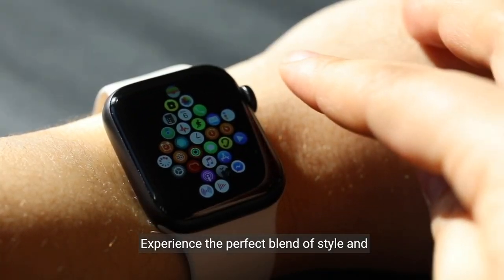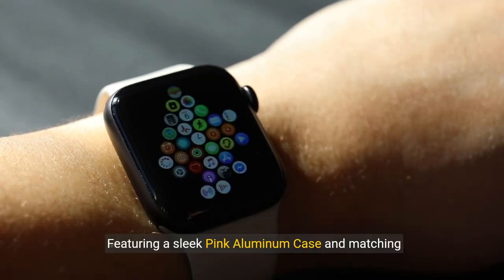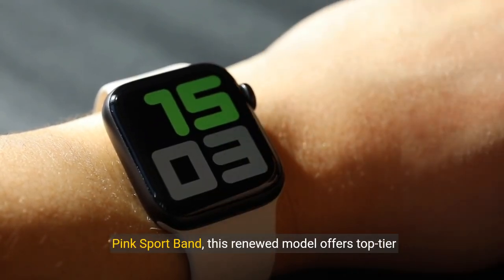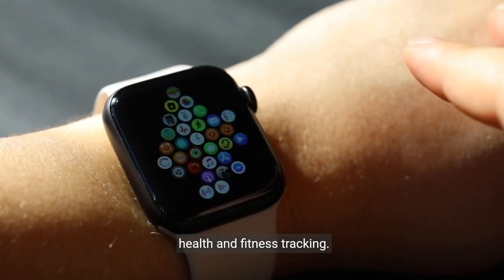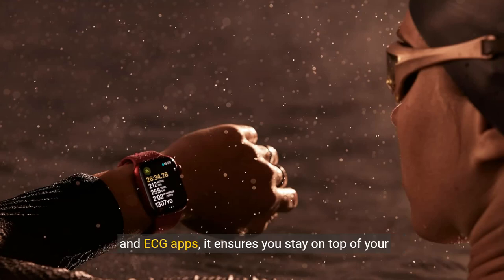Experience the perfect blend of style and functionality with the Apple Watch Series 9 GPS 40mm smartwatch. Featuring a sleek pink aluminum case and matching pink sport band, this renewed model offers top-tier health and fitness tracking. With advanced features like blood oxygen monitoring and ECG apps, it ensures you stay on top of your health.